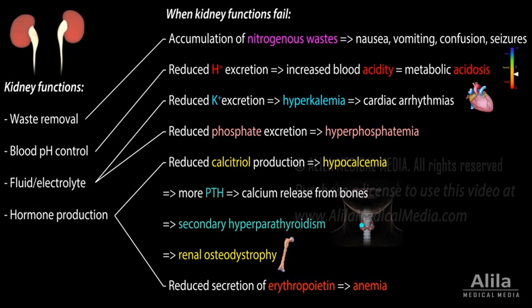Reduced renal secretion of erythropoietin, a stimulating factor for red blood cell formation, can lead to anemia.